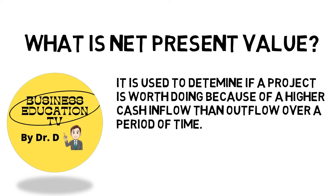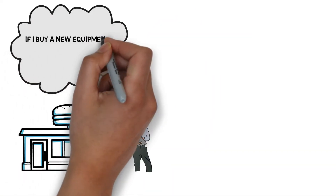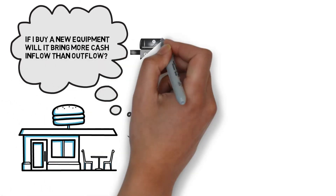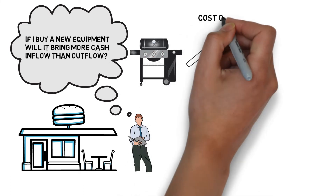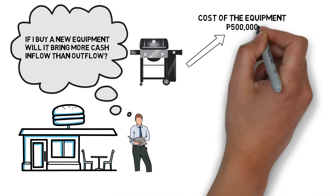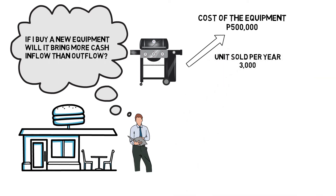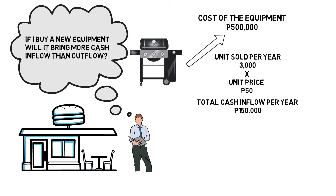For example, let's say you are selling burgers and you are thinking to buy additional grill machine and other equipment for your business to increase production. If the cost of the new equipment is P500,000 and it will be able to produce and sell 3,000 burgers per year times the unit price of P50, it will have a total cash inflow per year amounting to P150,000.